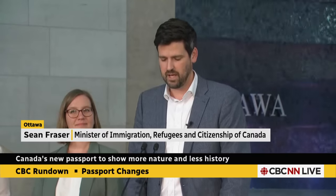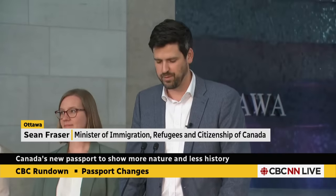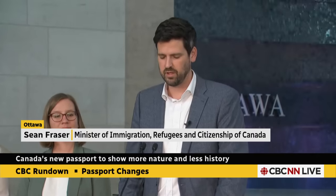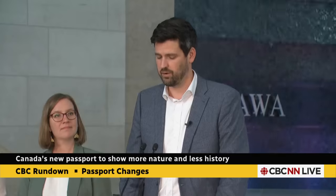The improved passport is going to have new, updated features, including state-of-the-art security features that include a polycarbonate data page. This is the same technology that's used to protect our currency and driver's license. Additionally, passport holders' personal information will now be laser engraved instead of being printed with ink, which is going to make the data page more durable and resistant to tampering and counterfeiting.